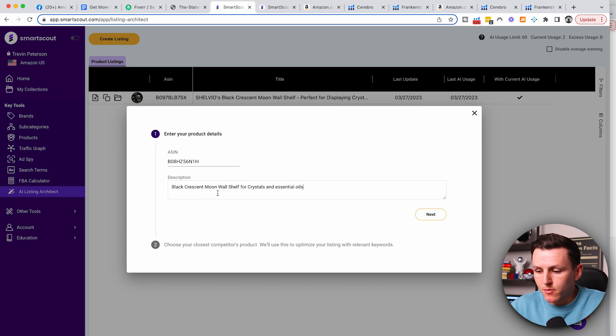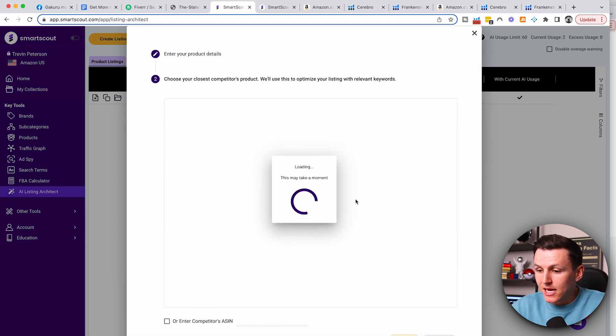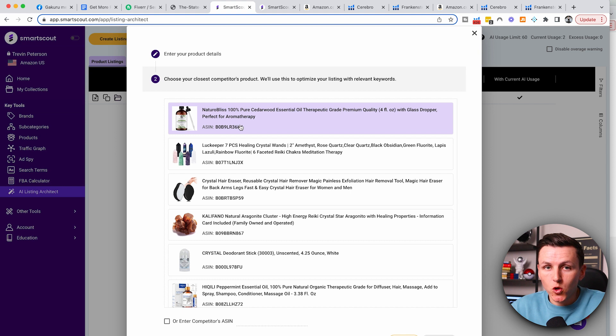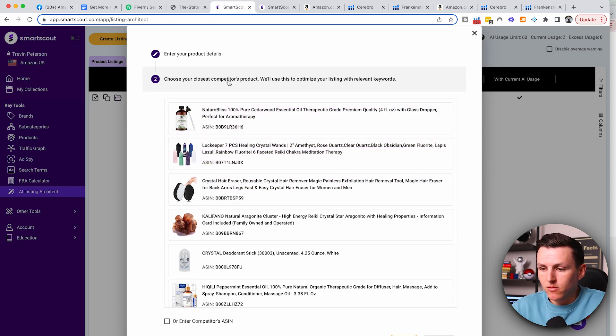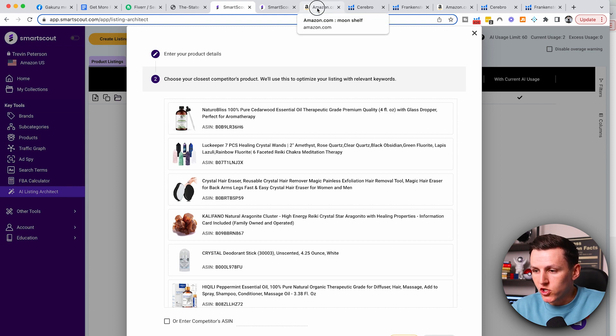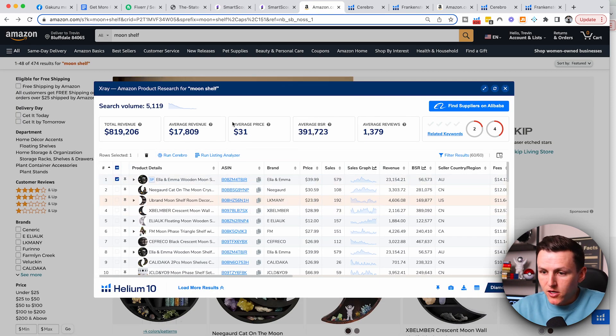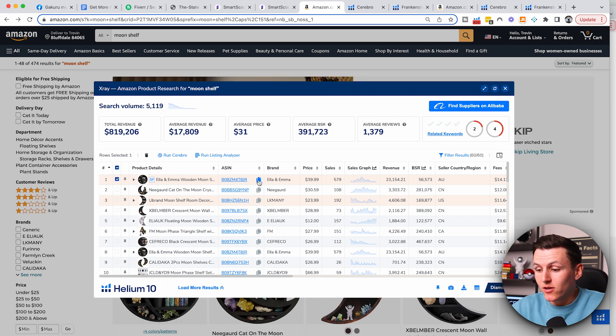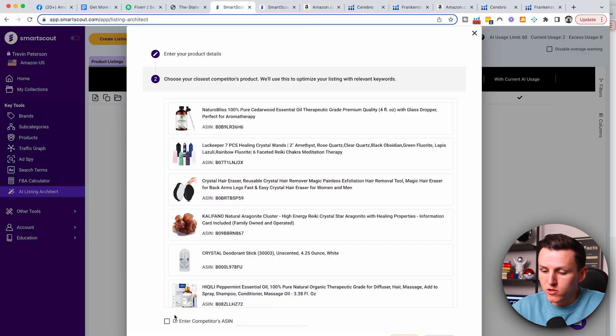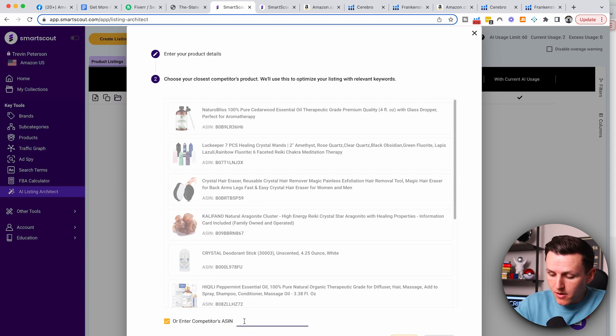I'm just going to say something super simple: black crescent moon wall shelf for crystals and essential oils. I'd probably want to go into a little bit more depth, but for the sake of this video I'll keep it simple. Then I'm going to hit Next, and it's going to ask you to choose your closest competitor — the product most relevant and most similar to yours that is selling the best. Smart Scout will give you some examples, but since my product is a moon shelf for essential oils, I'm going to go back to Amazon, search for my keyword moon shelf, find this particular product doing 23K a month, and copy its ASIN.